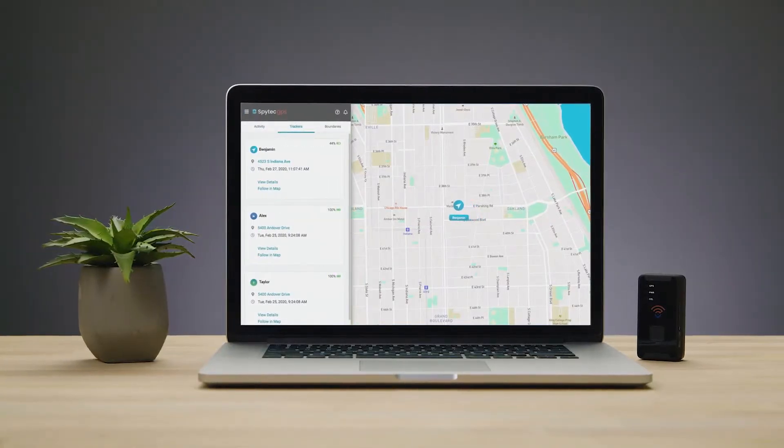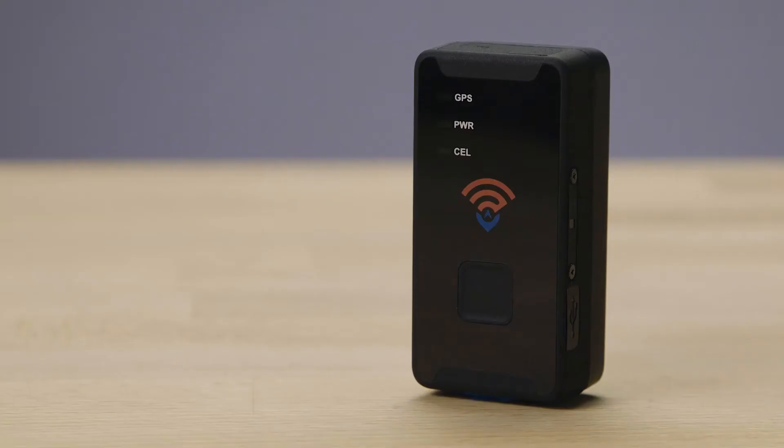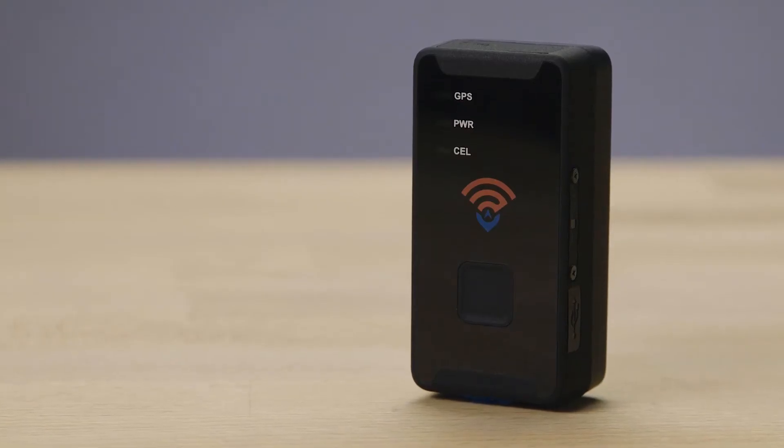Our software helps you make sense of location data, giving you the knowledge you need about whatever you're tracking. Advanced features include boundary settings, multiple reporting options, and customizable user permissions and alerts.